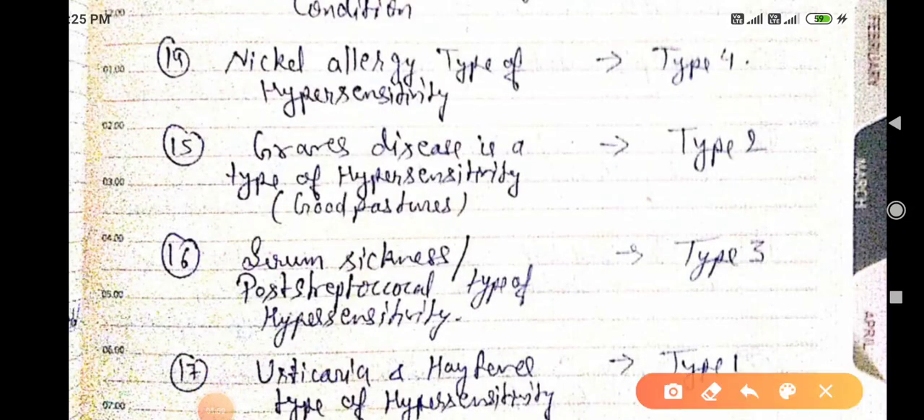Nickel allergy is a type four hypersensitivity. Remember: if you write 'nickel' and reverse it, it represents the number four. For type four hypersensitivity. Graves' disease and Goodpasture's syndrome are type two — if you reverse the letter shape it looks like two.